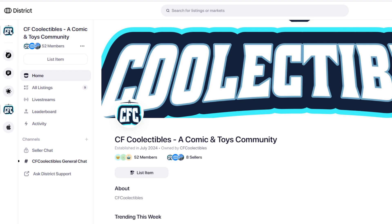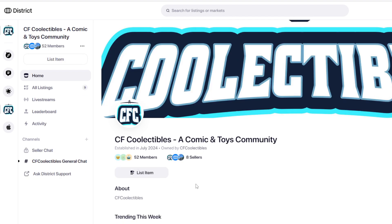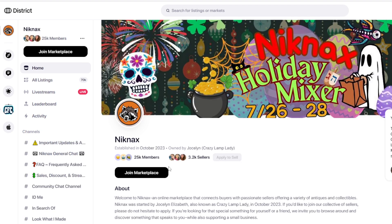How do you join the District marketplace to sell with us? It's actually pretty simple. If you want to be a seller and list items in here, it's really easy. See where it says 'list item'? Well, that's not going to be there for you, so you would click 'Join Marketplace'. That's not there for me because it's my marketplace — it says 'list item' for me.